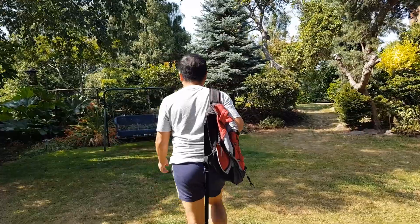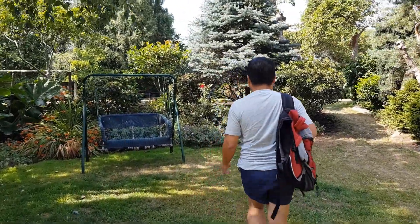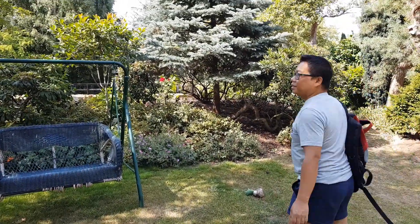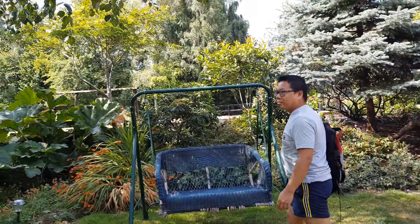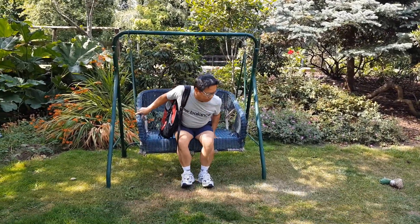Quite relaxing, isn't it. I feel that somebody will sit on this one — come on, have a swing! There's a jacuzzi over there. Fantastic.